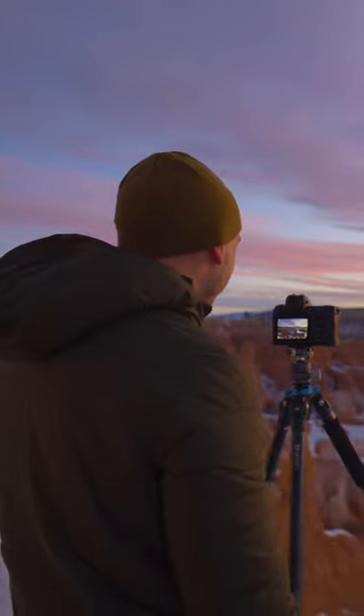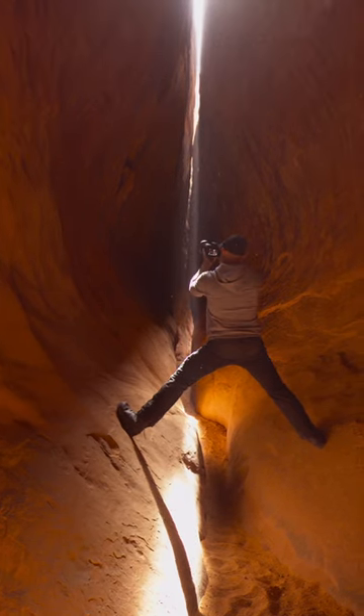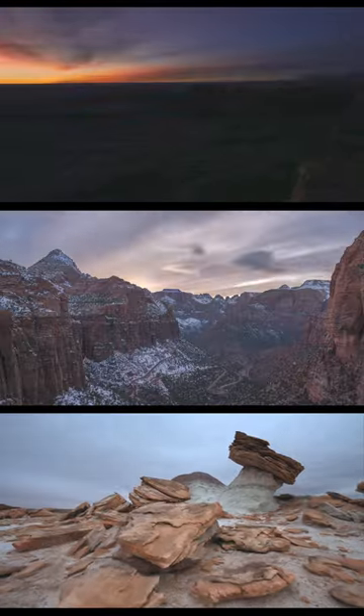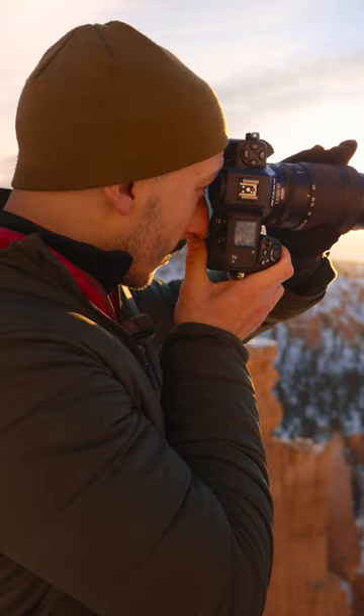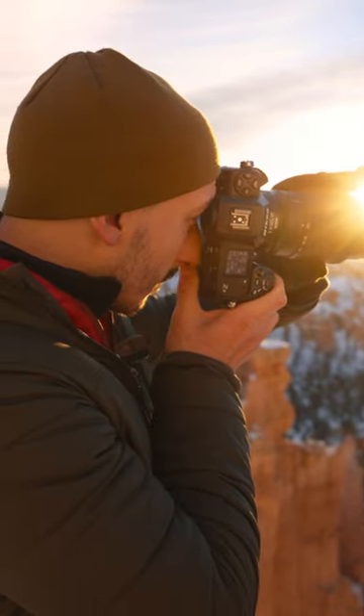Photography is the art of taking and processing photographs, and this world we live in is one incredible canvas. The new Nikon Z8 is the perfect tool for landscape photographers to confidently create images.